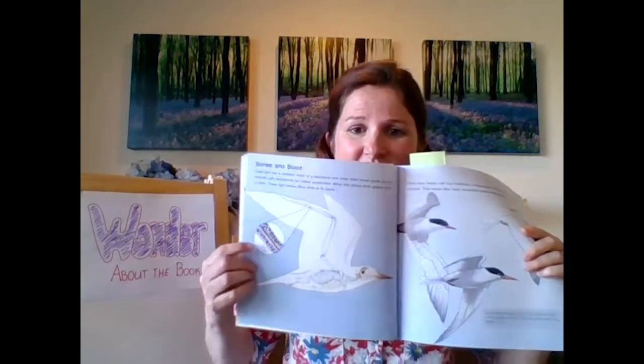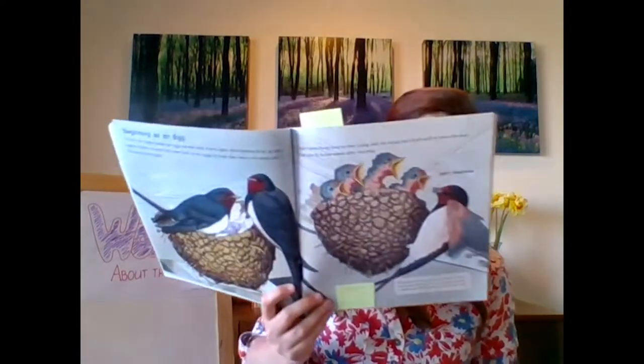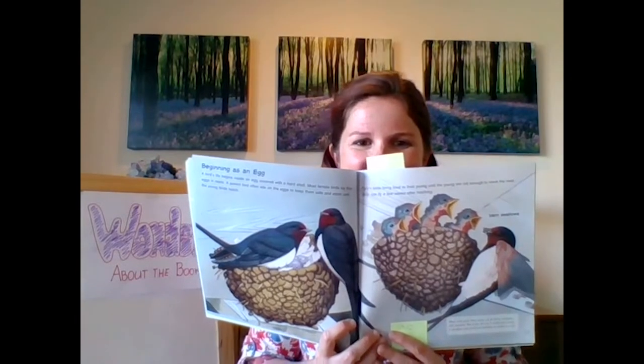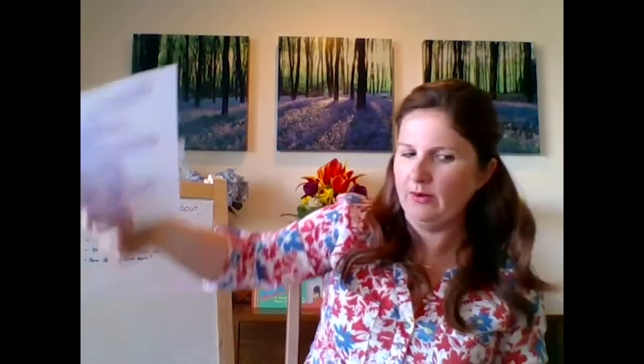We saw this picture right here. That was very interesting — their bones are full of holes. Very interesting. And then we also read Beginning as an Egg. What do you remember about that page? It talked about the different things that bird nests were made out of, and we had lots of good wonderings. In here, we have our wonderings that we wrote down together. So we're going to continue reading, continue wondering, continue learning, and continue asking questions.